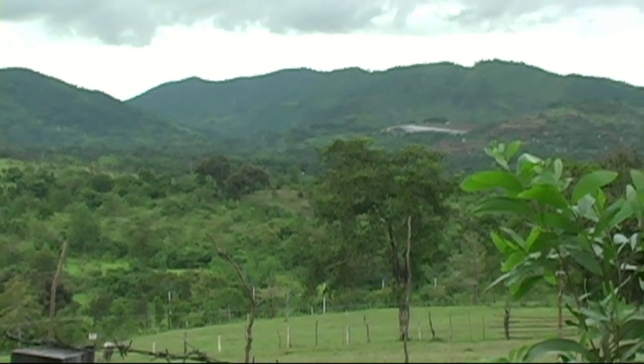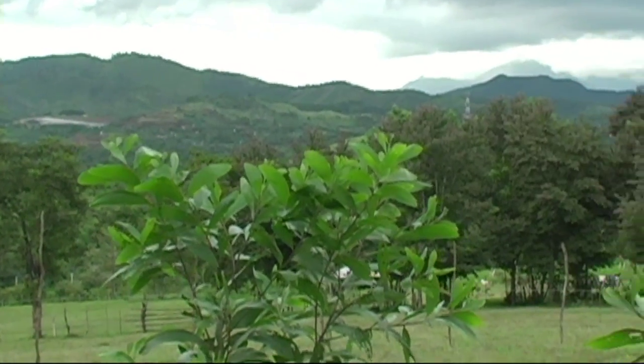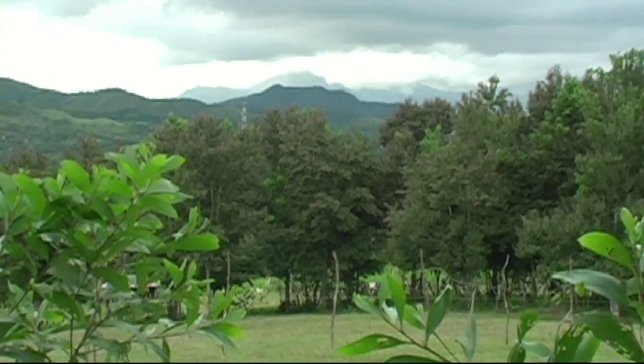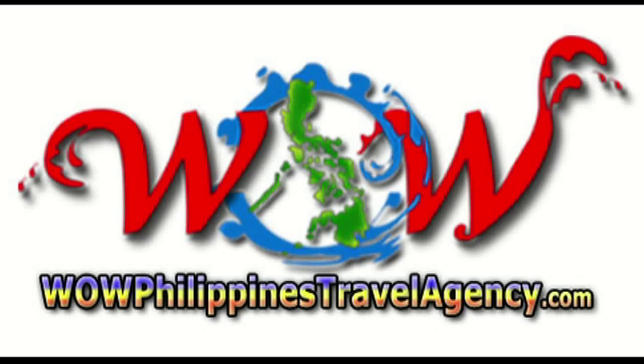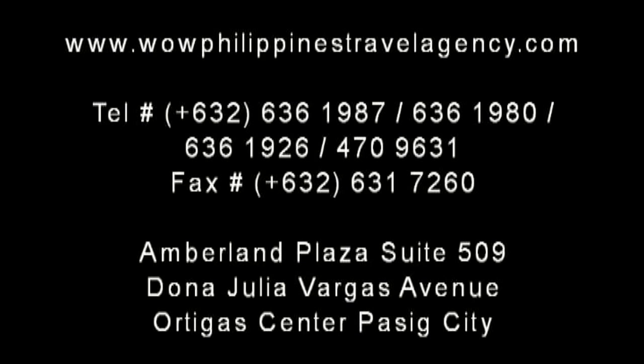The Palawan City tour is an excellent tour package and we highly recommend it. You can get the best prices here at WOWPhilippinesTravelAgency.com — the name you know with the service you can trust. We're one of the most respected and trusted names in Philippines travel, offering the most complete packages at the best prices, guaranteed.